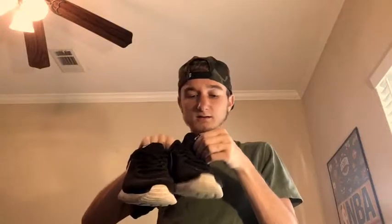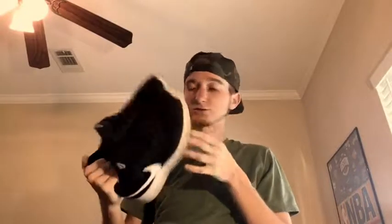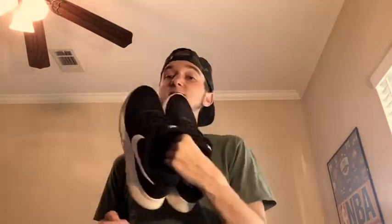Next up are some Nikes I honestly don't know the name of. I found them in a shoe store about three months ago, liked the design, and grabbed them. I got them for a trip to New York and wore them basically the whole time we were there because they were so comfortable. Now I'm using them as work shoes around the house and for yard work. I rate them 9 out of 10 — very comfortable. If you know what kind of Nikes these are, leave a comment below!